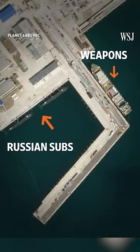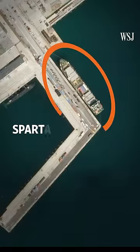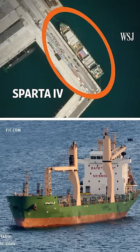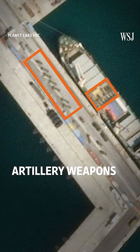This satellite image of a Russian naval shipyard gives us clues about what Russia is doing in the Black Sea. This right here is the Sparta-4, a Russian cargo ship that's been sanctioned by the U.S. Experts say that on both the ship and the dock are artillery weapons based on their dimensions. That's a big deal because it's possible evidence that Russia is using civilian cargo ships to transport weapons, something it has essentially accused Ukraine of doing.